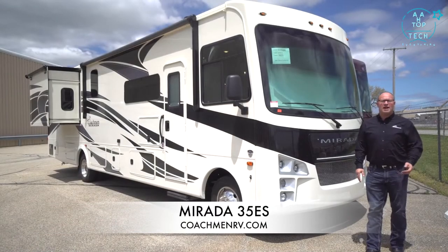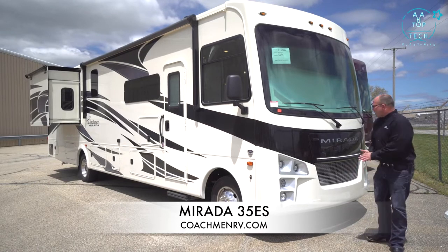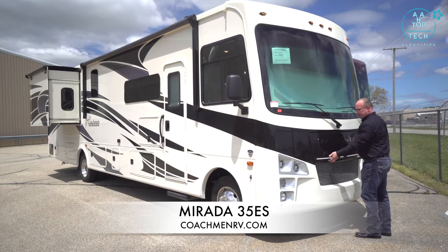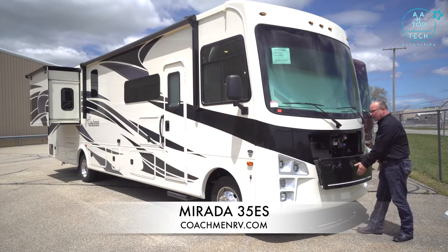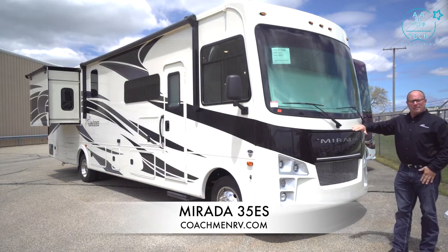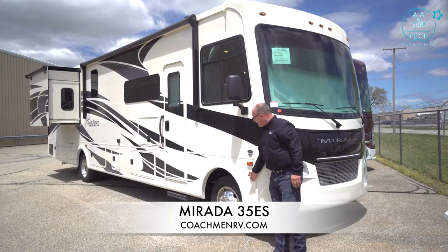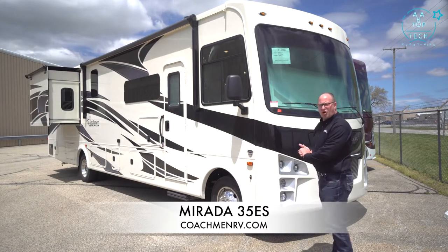Hi, I'm Larry Luther with Coachman RV, and today I'm going to be showing you the Murata 35ES 2021 version. With the Murata, we have the LED light in the hood, a new grille, easy access panel to get to your battery, fluids, and check oil and transmission. You have the SightRight dash which gives you 20% better visibility, a small A-pillar for better visibility, heated remote mirrors, and side cameras positioned low to eliminate your blind spot.